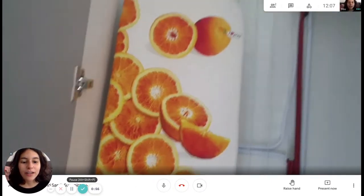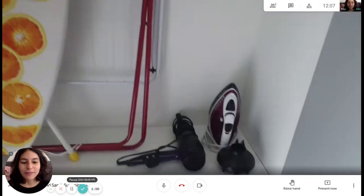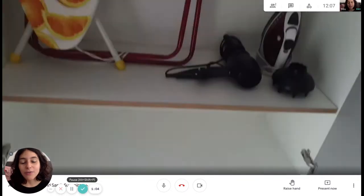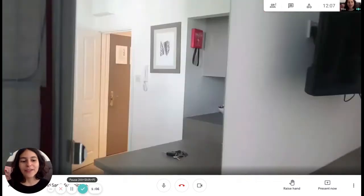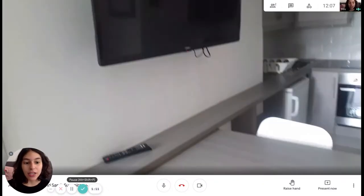We also have a mirrored closet with an ironing board, some hangers, an iron, and a blow dryer, as well as a big drawer and a shelf. And you have a TV.